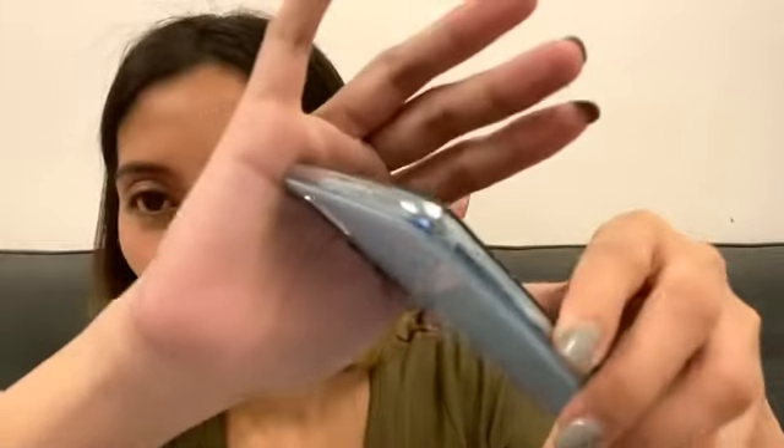The Vivo Y11 comes in three colors: Mineral Blue, Agate Red, and Skyline Blue. This one is Skyline Blue — the latest color, which is why I did this unboxing. The front of the Vivo Y11 is glass, the back is plastic, and the frame on the sides is also plastic. Wow, it really looks different — Skyline Blue is truly unique.